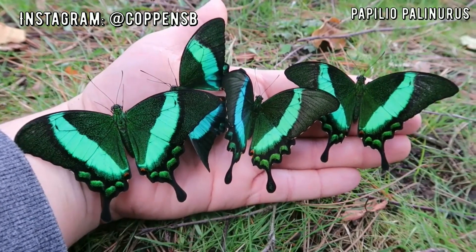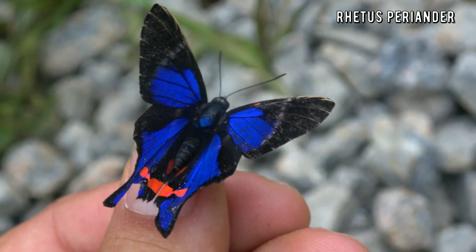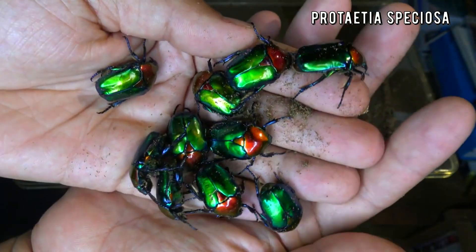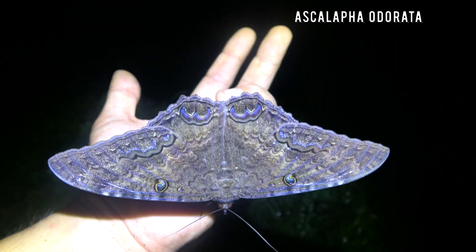There are thousands of awesome species of butterflies and moths in the world, so it is hard to choose a top 5. Go ahead and subscribe to my channel for more videos — I have made over a thousand butterfly and moth videos that you can enjoy. See you soon!